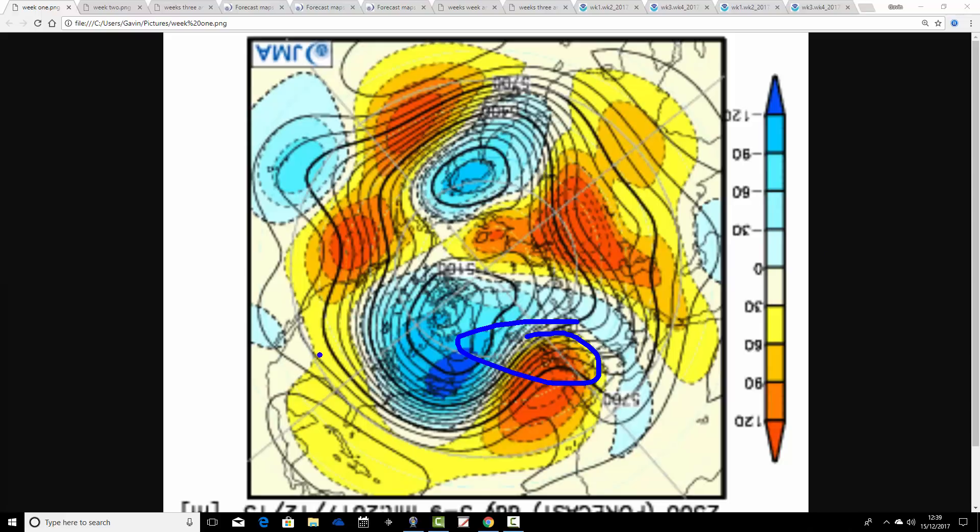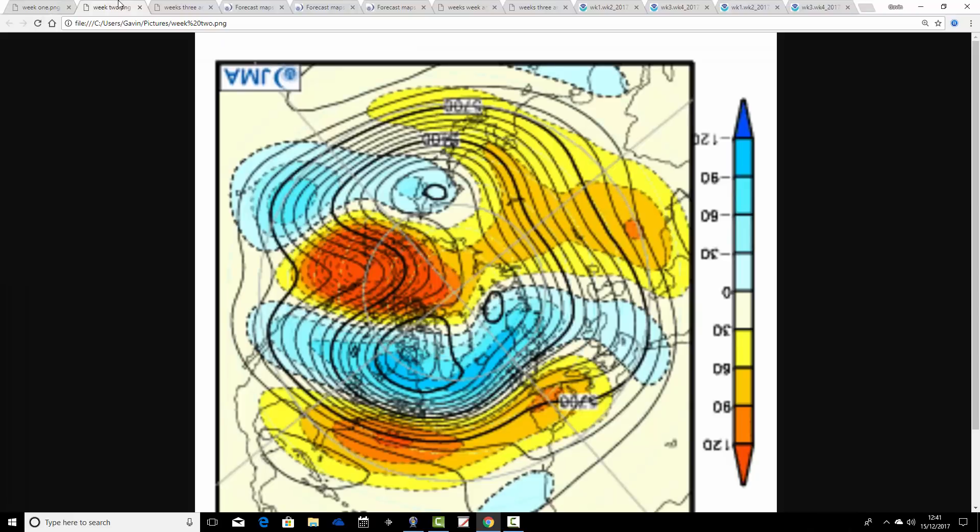This is the week one 500 millibar height anomaly taking us from today the 15th through to the 22nd of December. We've got above-average heights to the west-southwest of the country and below-average heights up to the north and northwest. That means we re-establish the Atlantic flow — albeit still with an anticyclonic signature, so still a lot of high pressure and dry weather. It's just that instead of the high pressure being to our north and west, it's more centred to our west or southwest, which brings milder winds in from off the Atlantic. From around Sunday onwards, temperatures will be lifting up and turning milder through the course of next week.